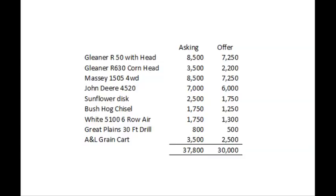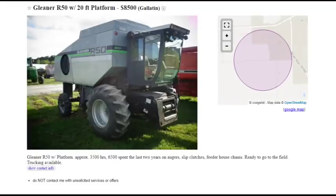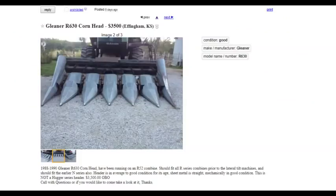Let's go over what I would pick. Starting off with the combine, I would go with this Gleaner R50. Looks like they've spent some money on it in the past few years. Hopefully it won't need much more money to run for a couple good years. 3,500 hours. It comes with a grain platform, no corn head. So if we wanted to plant corn, I would go with just a simple six-row.